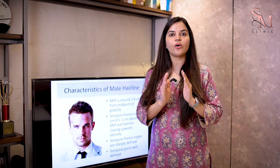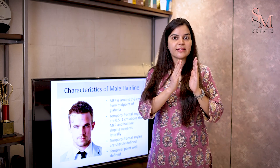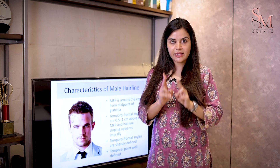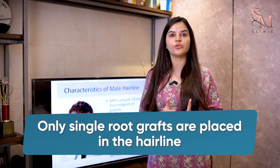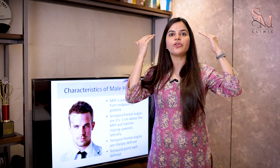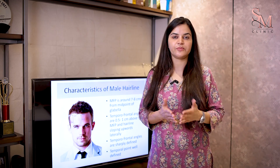The finest hair of the scalp should come in your hairline. Your grafts can contain single roots, double roots, or triple roots. You have to remind your surgeon to put the grafts containing single roots at the front of your hairline, place them in an irregular pattern, and in a V or U shape. These are the three key factors to ensure a natural hairline.